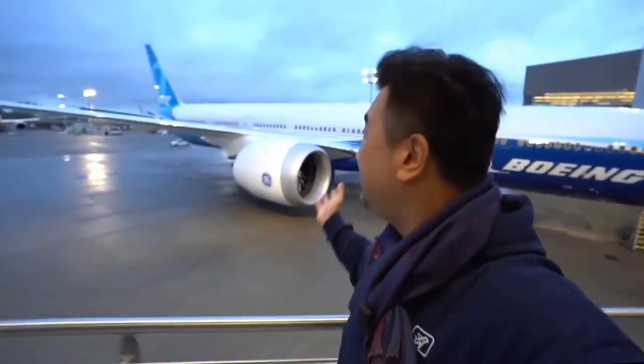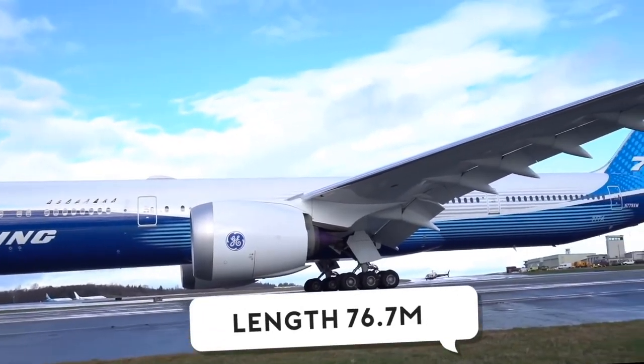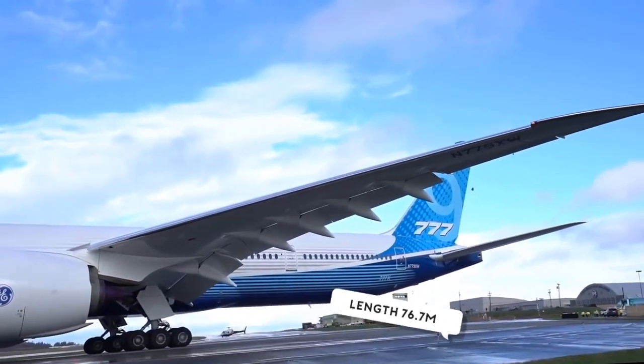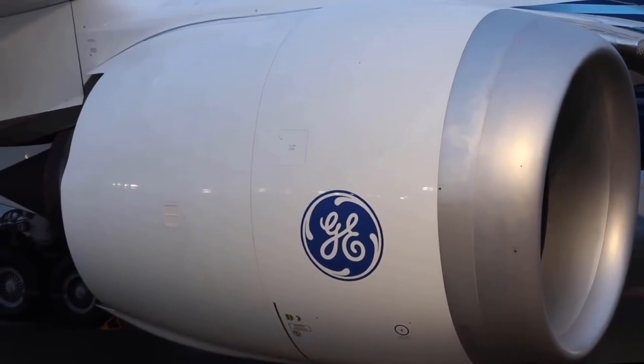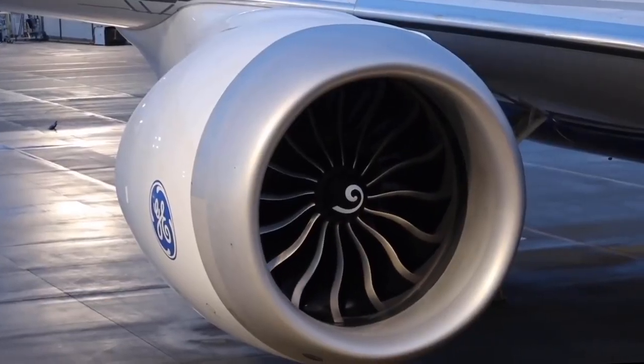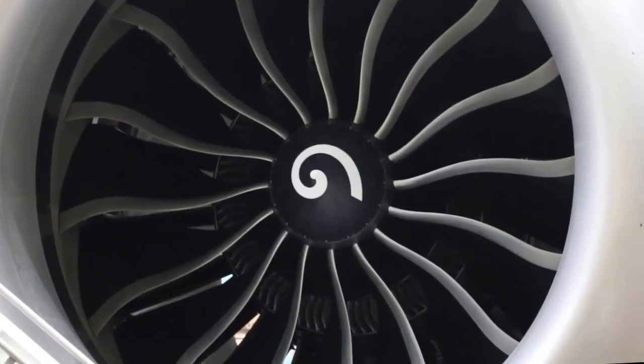I'm checking out the beauty of this airplane. It's really long — the longest 777, about two meters longer than the current 300ER. As you can see the engine here, the GE9X, it set a world record recently, generating 134,000 pounds of thrust — well above the rated 105,000 pounds of thrust on the 777X. So indeed it's a very powerful engine.